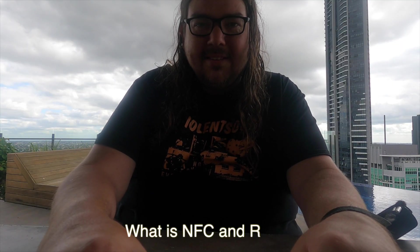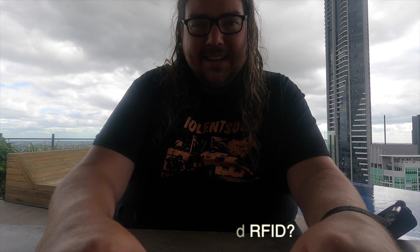So what is NFC and what is RFID? RFID and NFC is technology that is used to identify us and communicate between devices using radio signals. NFC and RFID have been around since as far back as 1973.